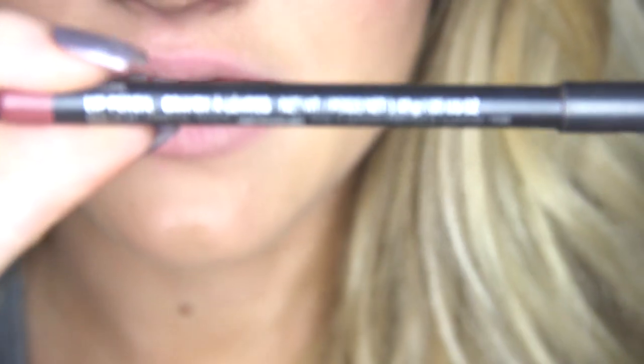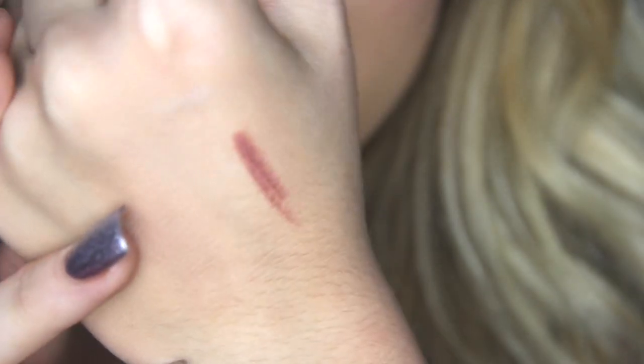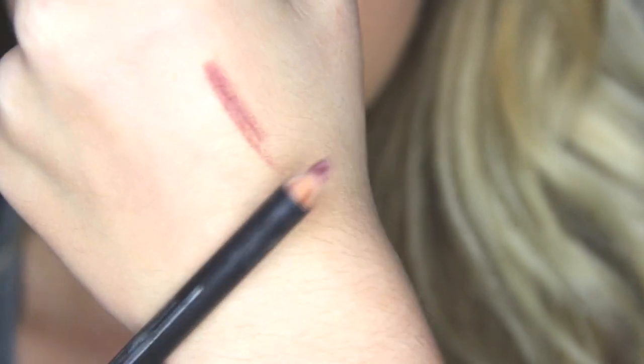I'm going to start off by using Whirlwiner by MAC — this is exactly the one Kylie Jenner uses. Feel free to use any similar shade; I'll swatch it so you have an idea. It's a dark nude. There's also one by Rimmel at your local drugstore that's really close. I'll try to find the name of that one, but Whirlwiner by MAC is a really good investment.